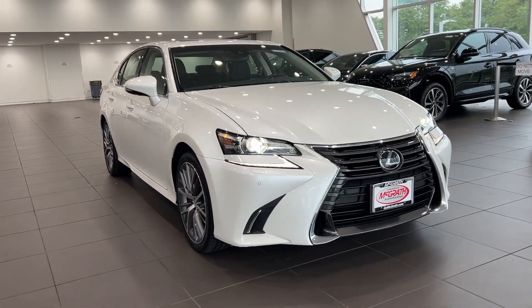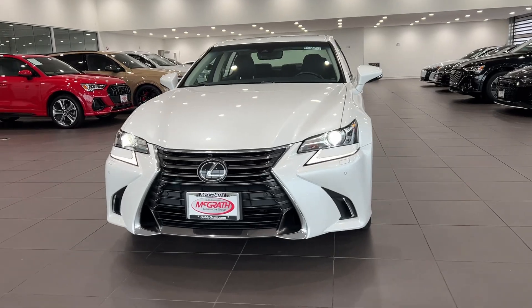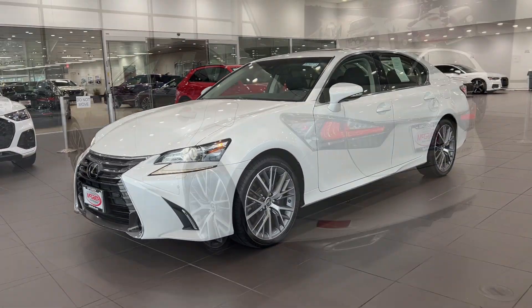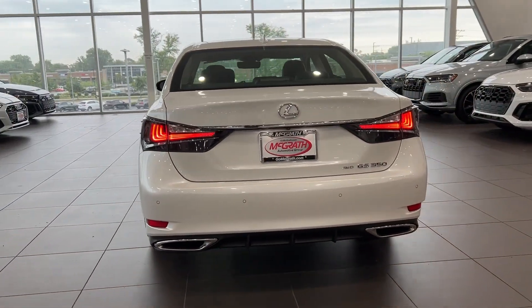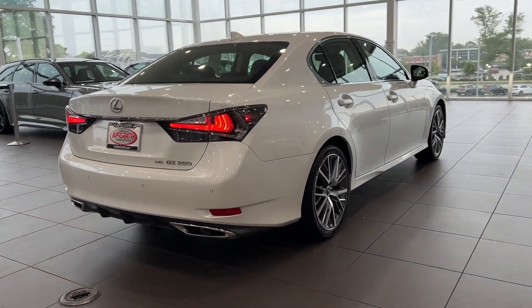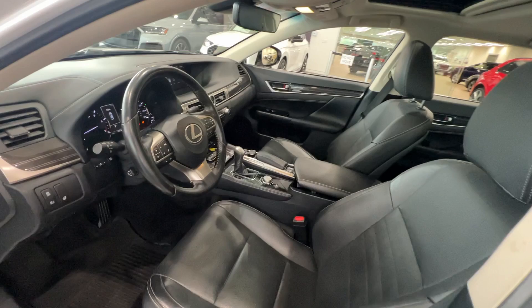You will be amazed by this 2019 Lexus GS. This vehicle is an outstanding buy with fewer than 60,000 miles on the odometer. This refined GS delivers luxurious comfort and practical utility, wrapped in an extraordinarily bold and stylish package. Here's a closer look at the benefits this premium midsize sedan has to offer.